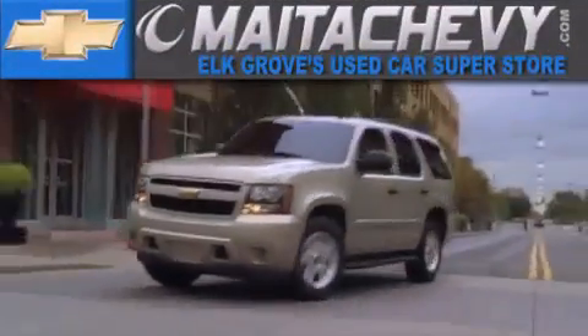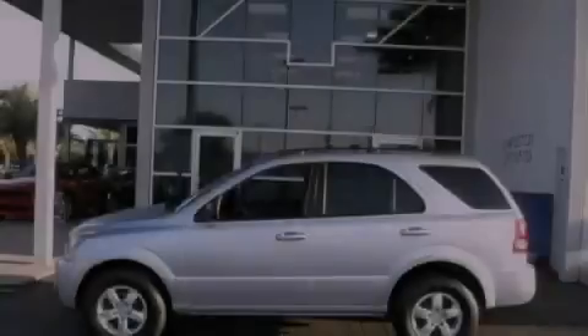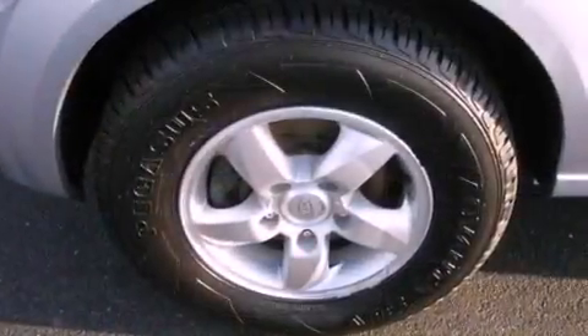Another fine vehicle offered by Meta Chevrolet. This is a 2006 Kia Sorento, functional utility for a modern lifestyle.